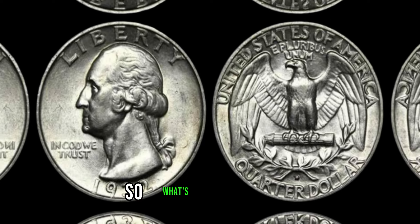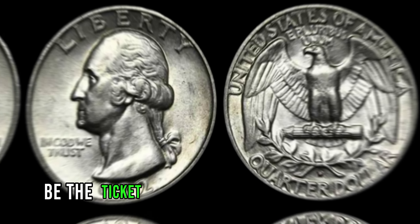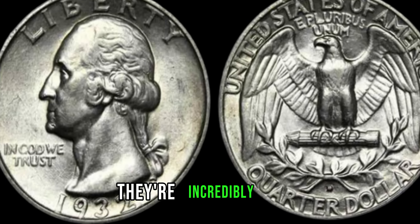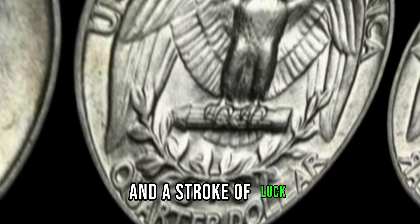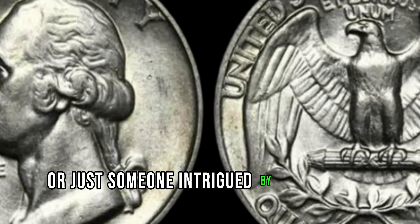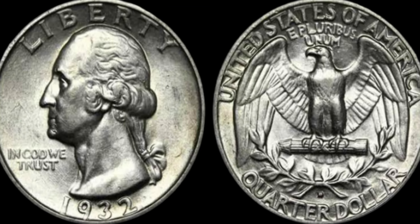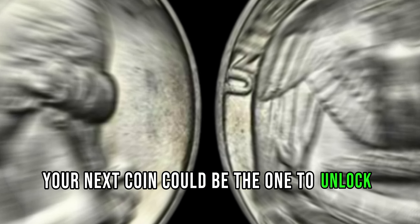So, what's the verdict? Could the 1991 Lincoln penny in your possession be the ticket to a million-dollar windfall? The truth is, while these coins do exist, they're incredibly rare, and finding one requires a keen eye and a stroke of luck. Whether you're a seasoned collector or just someone intrigued by the stories hidden within pocket change, the world of coin collecting offers endless excitement and discovery. Who knows? Maybe your next coin could be the one to unlock a fortune.